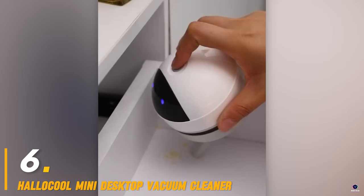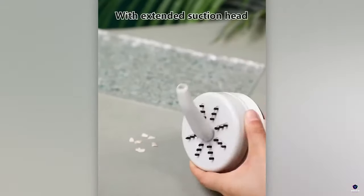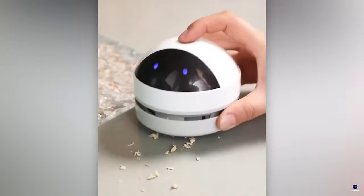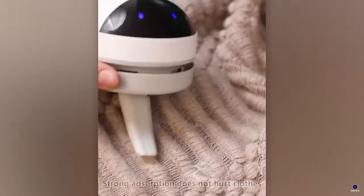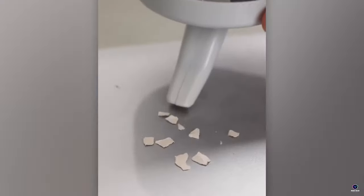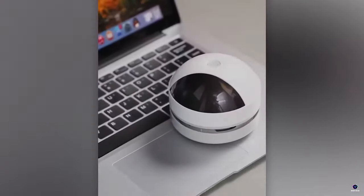Number 6: Halicul Mini Desktop Vacuum Cleaner. Keep your workspace spotless with the Halicul Mini Desktop Vacuum Cleaner. This compact device tackles crumbs and dust on desks and keyboards with ease. Powered by batteries (not included) for portability, its small size makes it perfect for quick cleanups on the go.